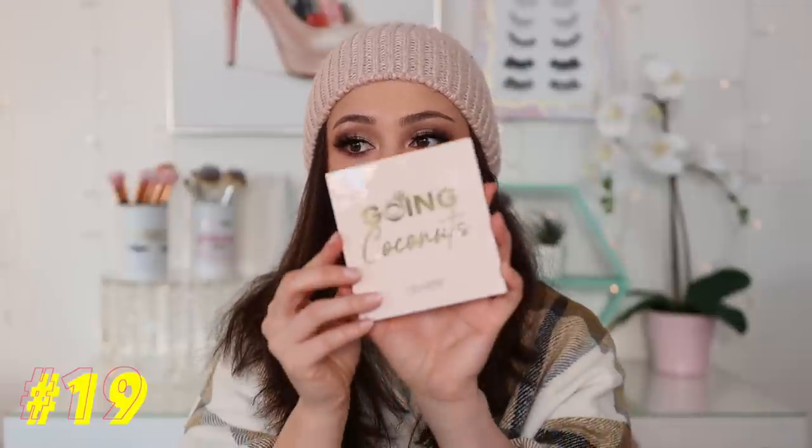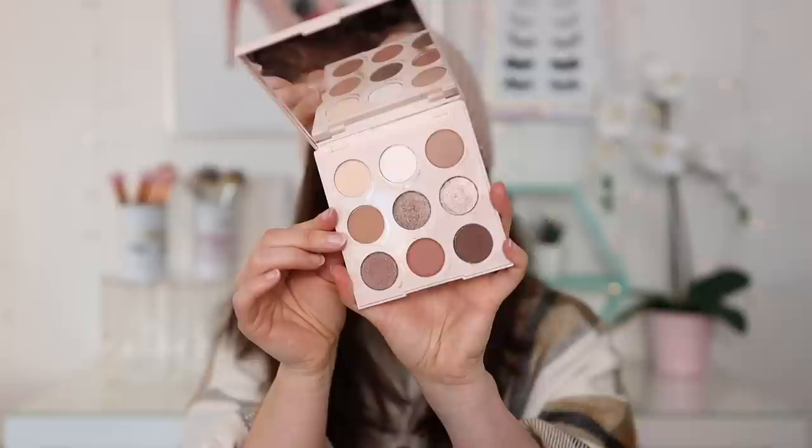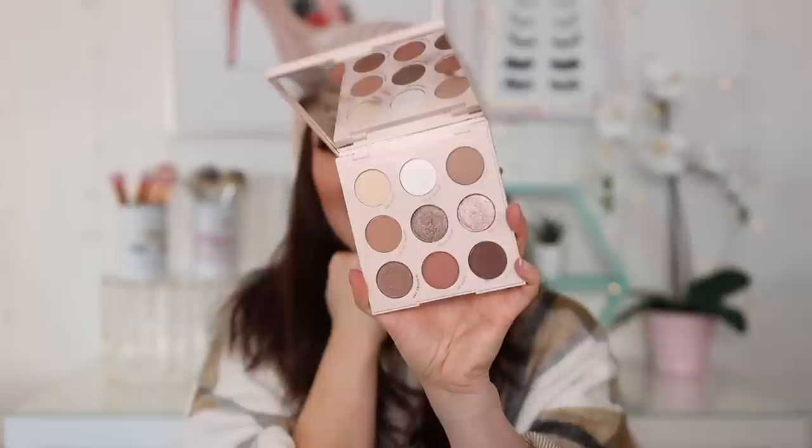Number 19 is from ColourPop. I have quite a few neutral palettes from ColourPop that I love. This is Going Coconuts — I feel like they really did a good job with this one. My colors are a little bit mixed up because they fell out one day and I didn't know where to put them. But the quality is really, really nice and the tones in here are beautiful. If we're talking the kind of tones I want to reach for every day, it's going to be from this palette. It has a nice range and I think it's a really well put-together palette — definitely their best 9-pan palette in my humble opinion.